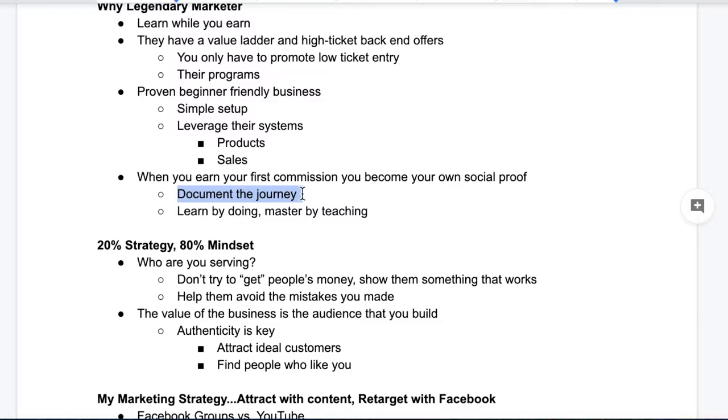I highly recommend that if you're just getting started, you document the journey. Start a YouTube channel, start a Facebook group, start a blog — whatever you want to do — and actually document your journey. 'Hey, this is day one. I'm brand new to Legendary Marketer. I just signed up for the Business Builder Challenge.' Make sure you subscribe to my YouTube channel and I'll post updates daily or three times a week, whatever your schedule dictates. That way people will actually see the process. And when you do make that first commission, you're going to have that whole backlog of content that shows you were really just a beginner getting started. The problem is nobody does this. I have been telling people to do this for six months — document your journey, go through the process. When you make your first commission, you're going to be set up for life. So be one of the few who actually takes action.